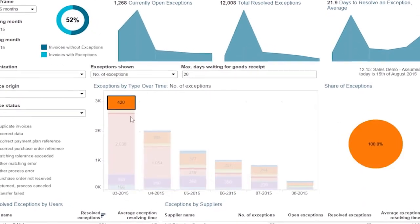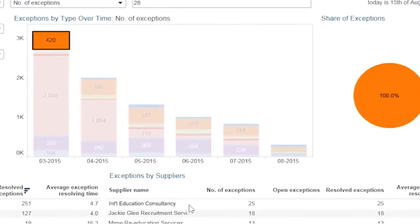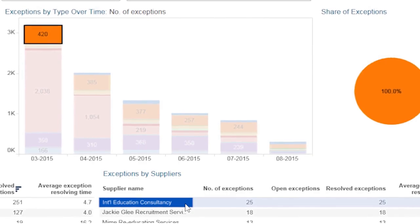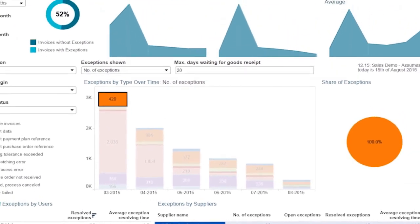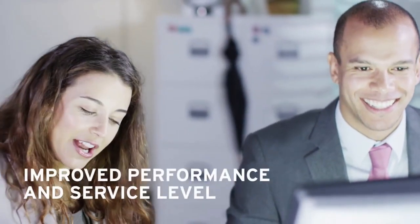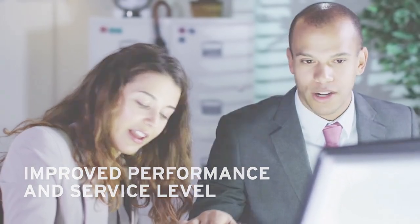They are also able to identify the suppliers who create the most additional work with exception handling, and put controls in place to ensure that invoice data from these suppliers is correct. Thanks to Bassware analytics, Andrew has a much tighter grip on accounts payable and can better serve his internal customers and improve bottom line performance.